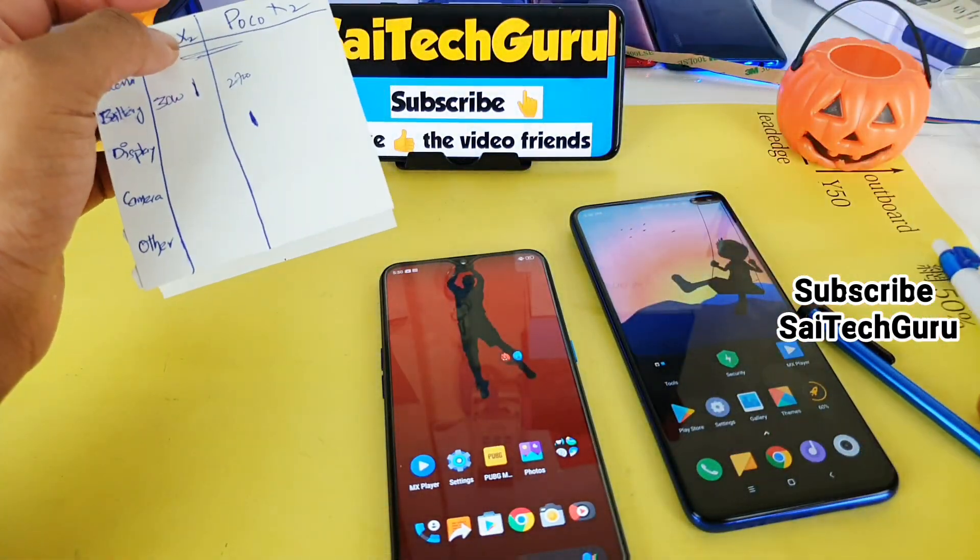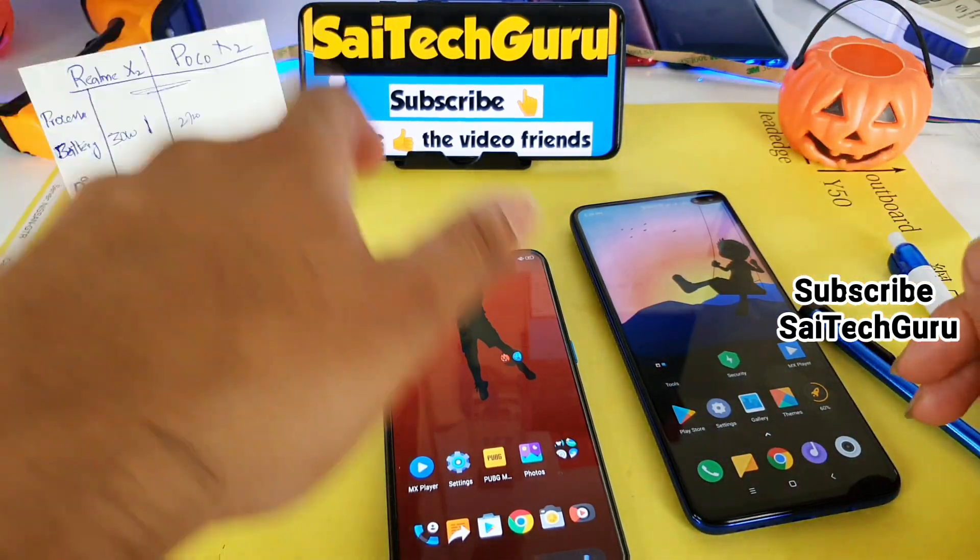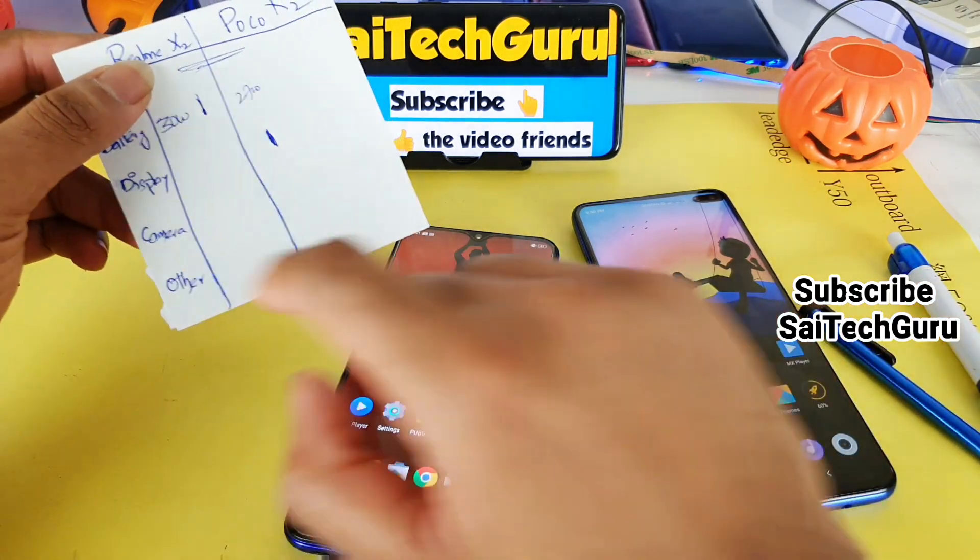So the POCO X2 is the clear winner in terms of display. It has a 120Hz refresh rate, which is also future-proof if you want a phone with a high refresh rate. Next is the camera area.